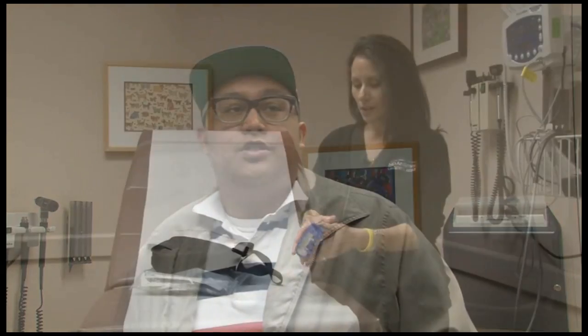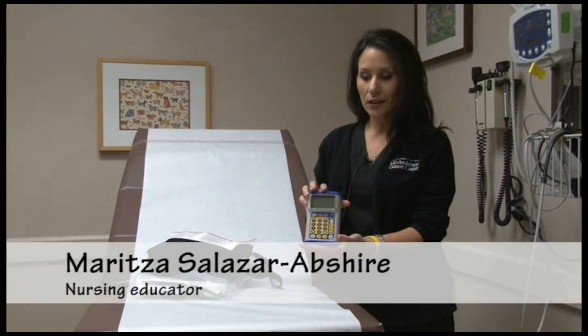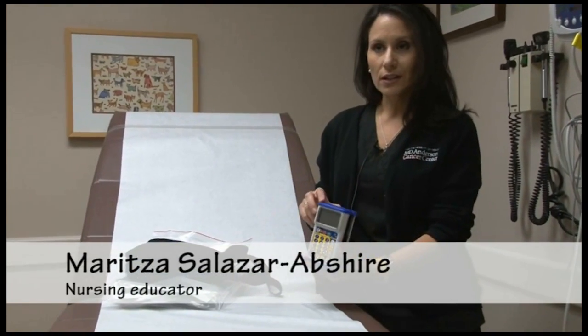I noticed that my nausea and a lot of my mental state of mind was improved by being at home rather than being in a hospital. The pump is really pretty small and lightweight and it's very easy to use.